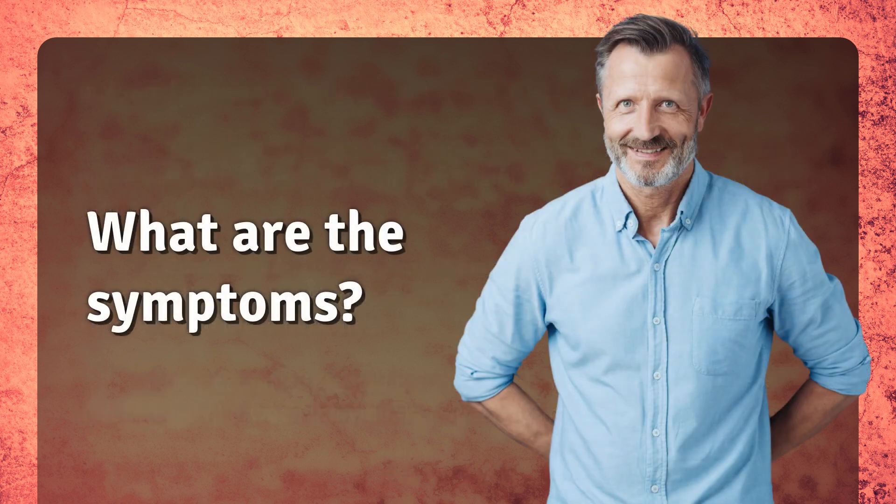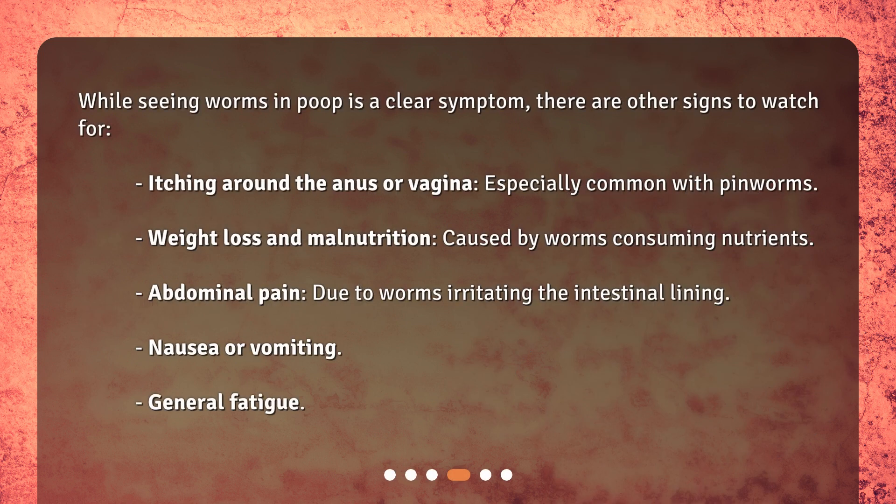What are the symptoms? While seeing worms in poop is a clear symptom, there are other signs to watch for: itching around the anus or vagina, especially common with pinworms; weight loss and malnutrition, caused by worms consuming nutrients; abdominal pain, due to worms irritating the intestinal lining; nausea or vomiting; and general fatigue.